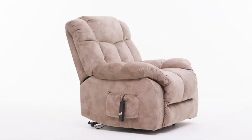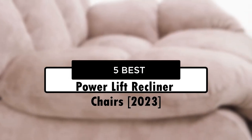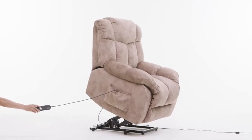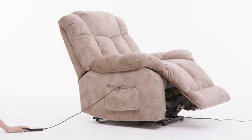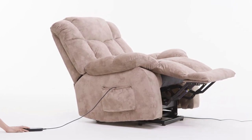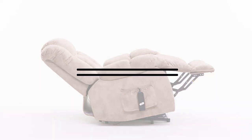Hey guys! In this video, we're going to look at the 5 Best Power Lift Recliner Chairs 2023 available on the market today. We made this list based on our own opinion, research, and customer reviews. We've considered their quality, features, and values when narrowing down the best choices possible. If you want more information and updated pricing on the products mentioned, be sure to check the links in the description box below. Okay, so let's get started with the video.